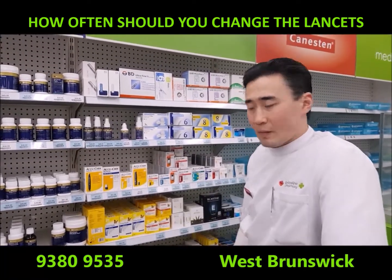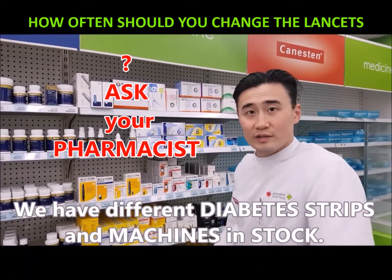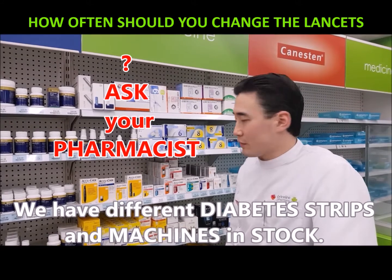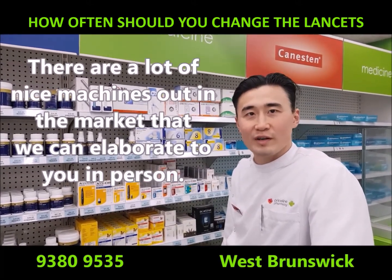They have different strips and also different machines, which can be a bit confusing. There are a lot of nice machines on the market that we can obviously elaborate about.